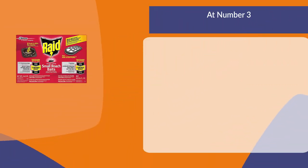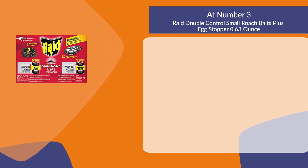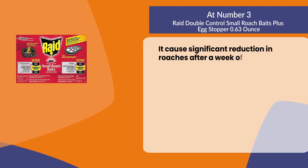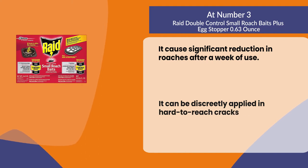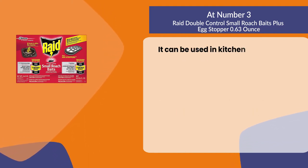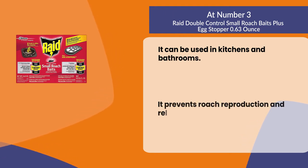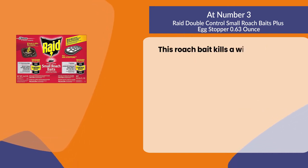At number three: Raid Double Control Small Roach Baits Plus Egg Stopper, 0.63 ounce. It caused significant reduction in roaches after a week of use. It can be discreetly applied in hard-to-reach cracks and crevices, and can be used in kitchens and bathrooms. It prevents roach reproduction and relieves severe roach problems.